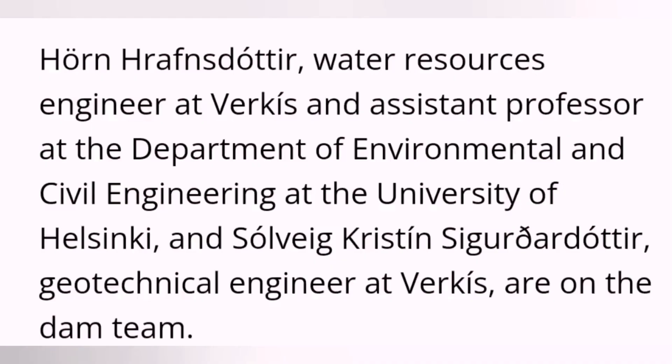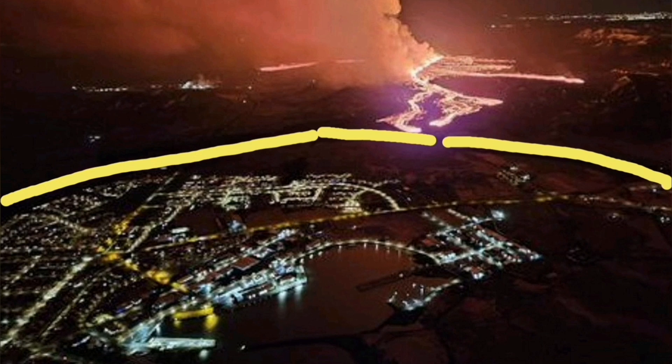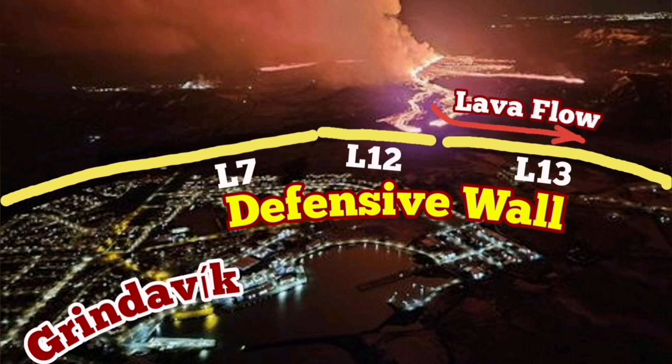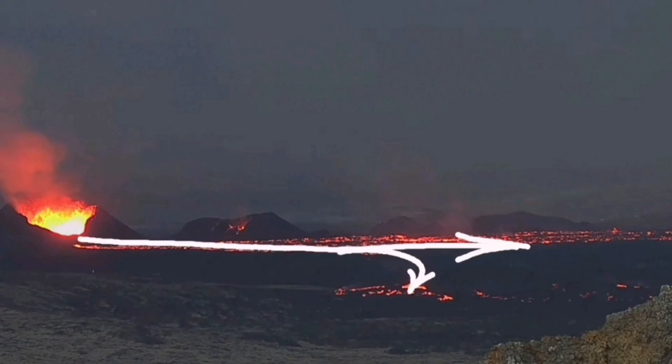But thanks to the efforts of these two professionals, we already had defenses in place to protect the town. These defenses were implemented right in time, so that when the lava reached the vicinity of the L7, L12, and L13 defensive walls, it was diverted toward the sea. It didn't reach the sea — it just rose against those walls.